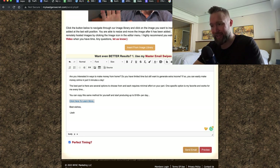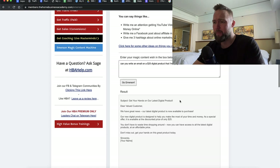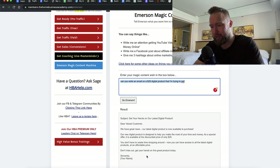After we do that, it's going to send your email to your first 100 leads. Here's an example of yet another email — 'Get Your Hands on Our Latest Digital Product. We have great news. Our new digital product, designed to help you make the most of your time and money, is available at a discounted price of only $25.' The better that you use the Mersim Magic Content Machine and explain exactly what you need it to generate, the better results it's going to give you.